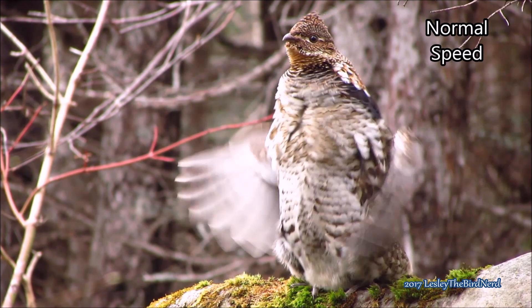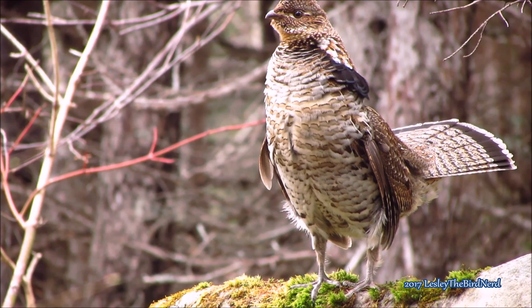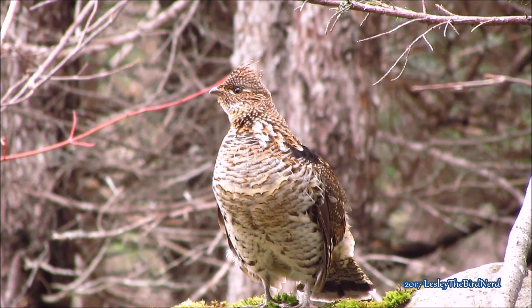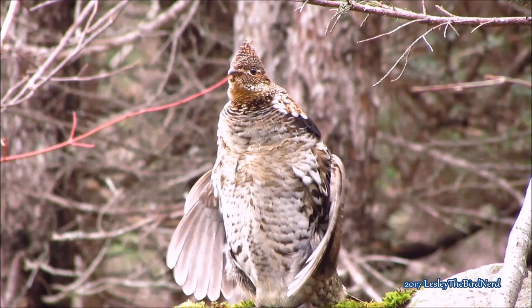This is how they attract females for mating and also how they proclaim territory. Most birds use a log, stump, or rock to drum from, and they may drum from the same spot using the same log or stump for years. This drumming has earned him the nickname of 'drummer' or 'thunder chicken,' and native people called the ruffed grouse the 'carpenter bird' because it was thought it drummed by beating its wings against a log.